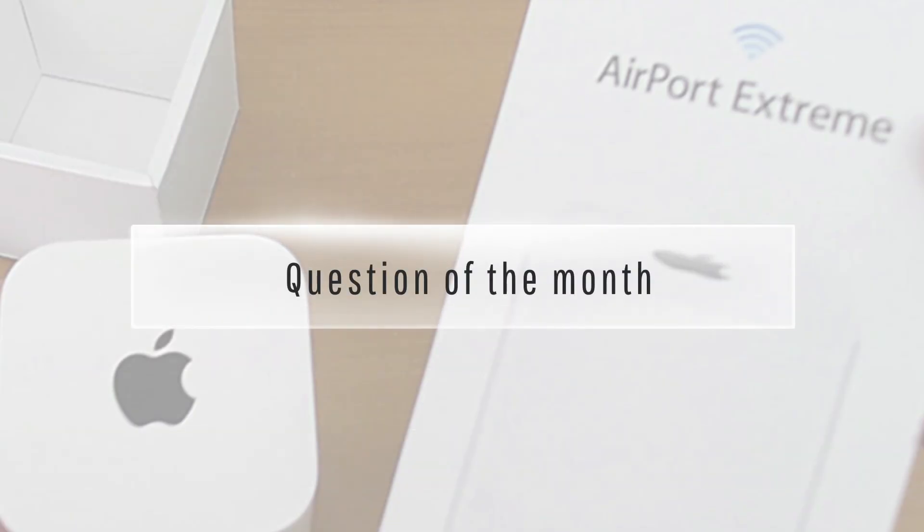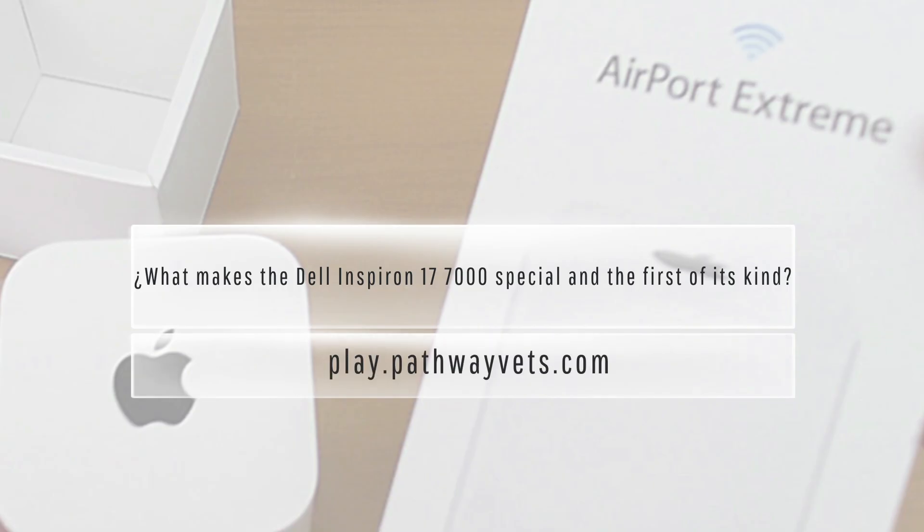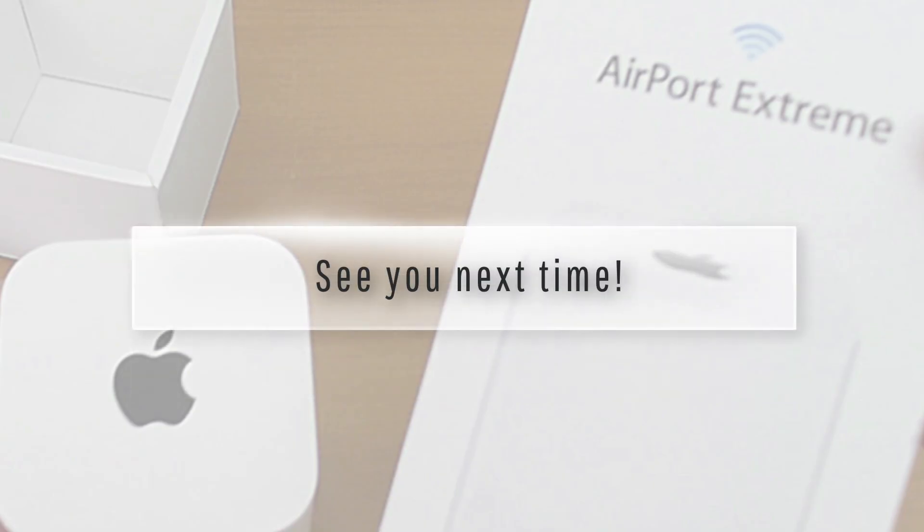And now for the video blog question of the month: What makes the Dell Inspiron 17 7000 special and the first of its kind? Please submit your answers at play.pathwayvets.com. I hope you enjoyed today's video and see you next time.